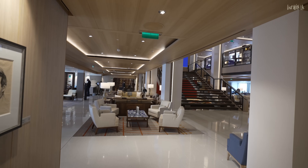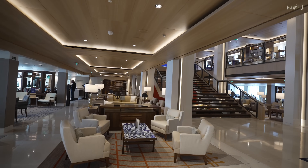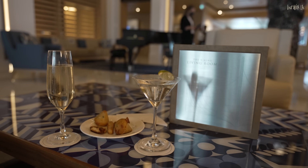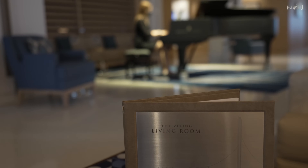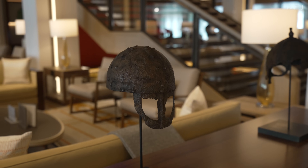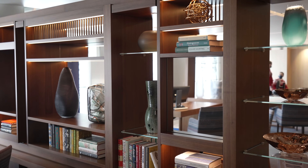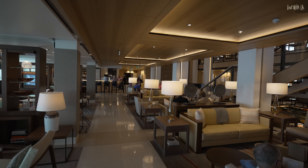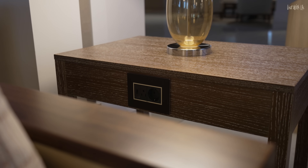Deck one stretches out into the Viking Living Room, where there is a bar and plenty of comfy seating to while away those lazy sea days or to enjoy a pre-dinner drink or two. As with most of the ship, this area has a multitude of Viking artifacts on display that really set the scene and flavor for the interior. There are lots of lovely little touches and even places to charge your gadgets as you relax.